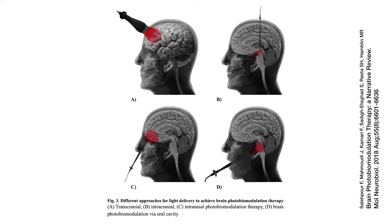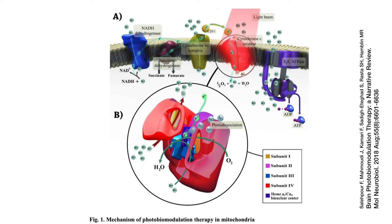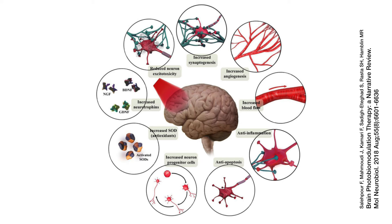Let's move on to transcranial photobiomodulation. It seems crazy, I know, but near-infrared light at a wavelength of 800 to 1100 nanometers can penetrate the skull and reach the brain. Near-infrared light is absorbed by cytochrome C oxidase in the mitochondria. As a result, this seems to increase blood flow, energy, neural protection, and brain repair. There's also increased nitric oxide being released, and all of this appears to decrease inflammation in the brain.